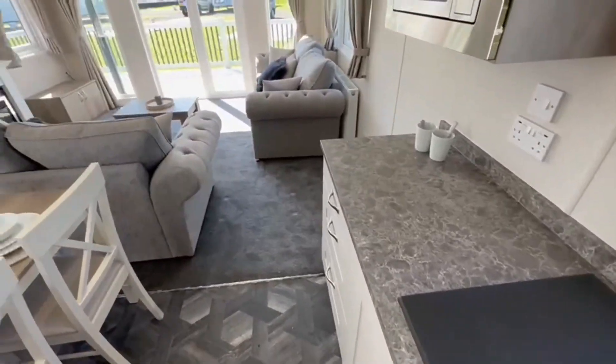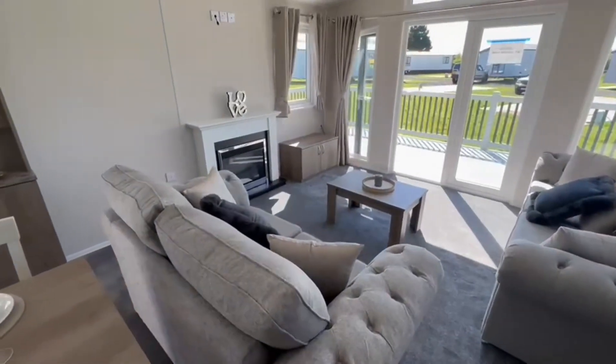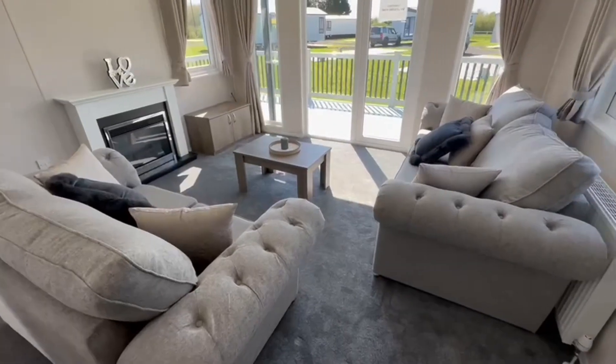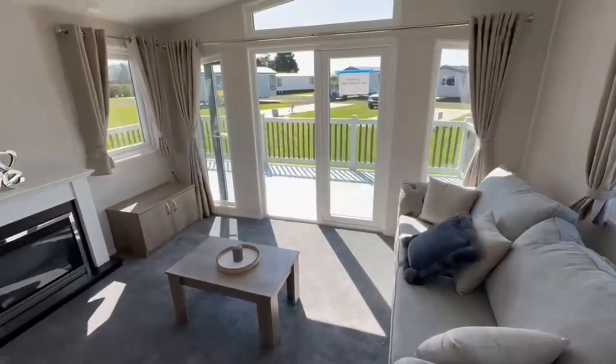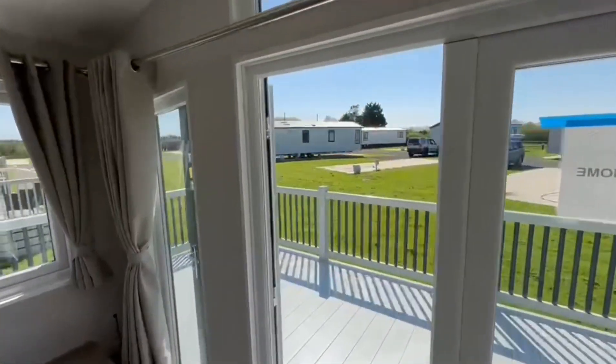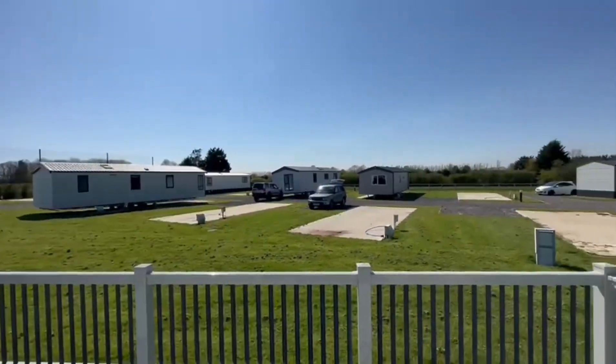As you go through to the living room you've got a lovely three and two-seater sofa — really nice and comfy — a beautiful grey carpet, and look at those outlook doors with the bay windows. It's a cracking day on the park today and that's your view — a beautiful south-facing plot.